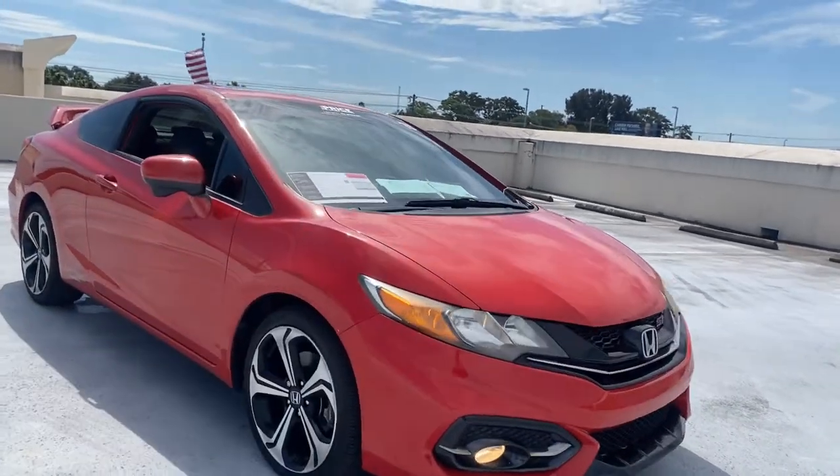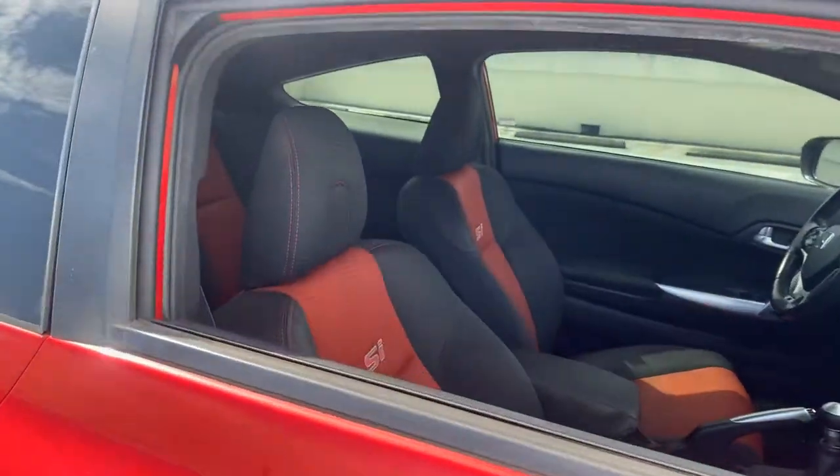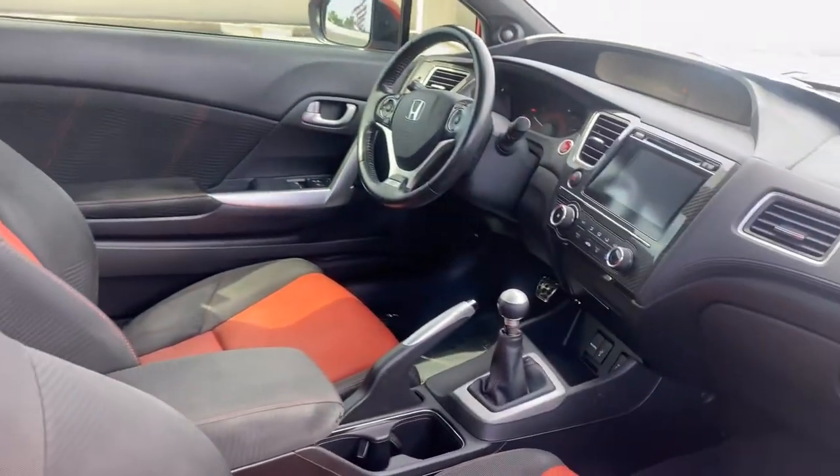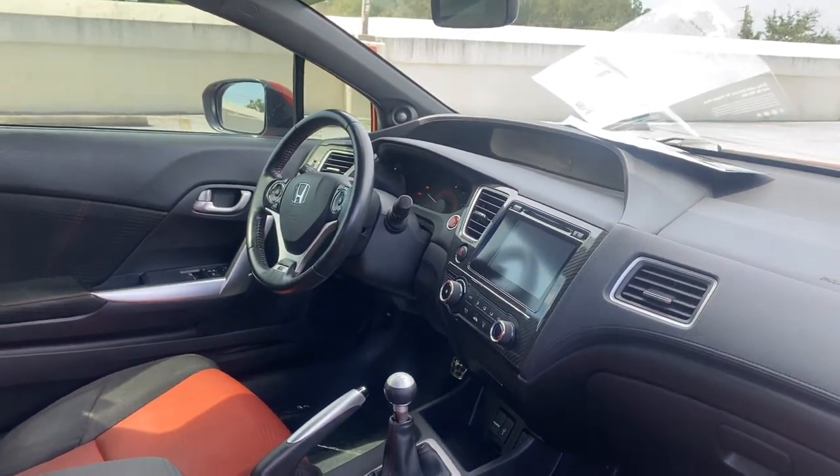This is a 2015 Honda Civic SI, red over two-tone interior, power windows, locks and mirrors, and a leather-wrapped steering wheel.